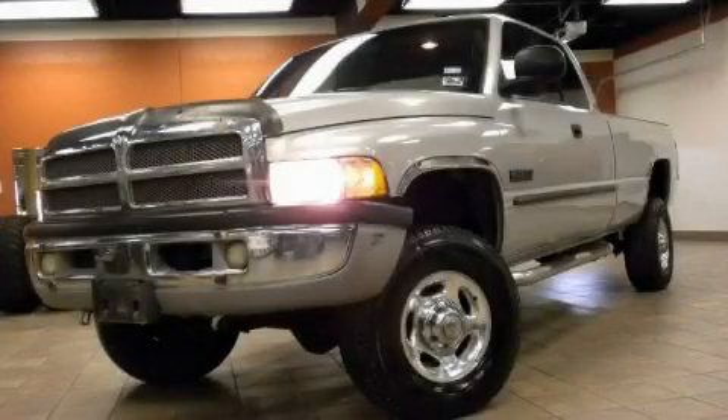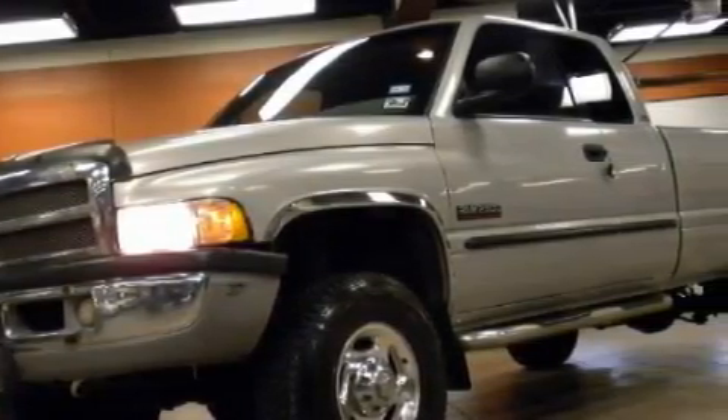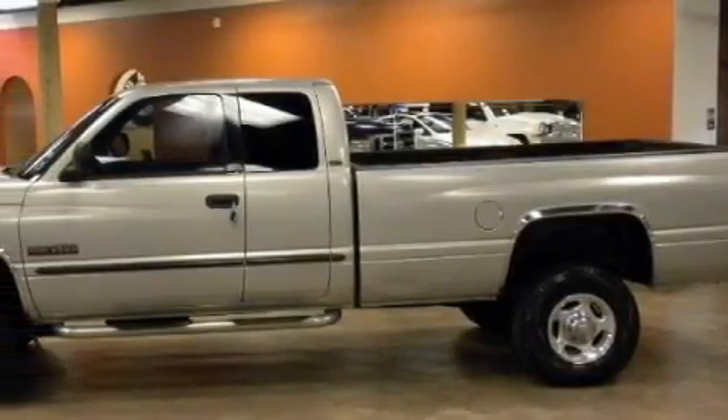This is a 2001 Dodge Ram 2500. It has what you need for work as well as what you want for play. The most desirable features on board this Dodge include a power outlet, power steering, and an AM FM radio.